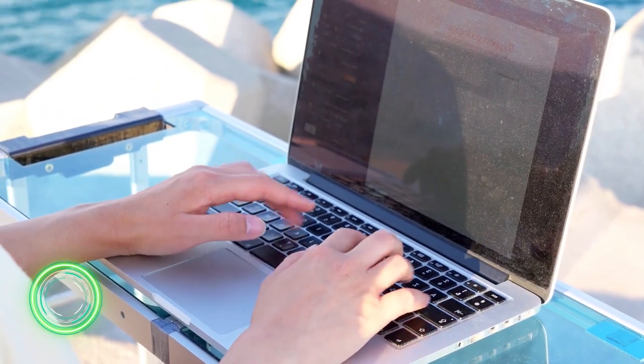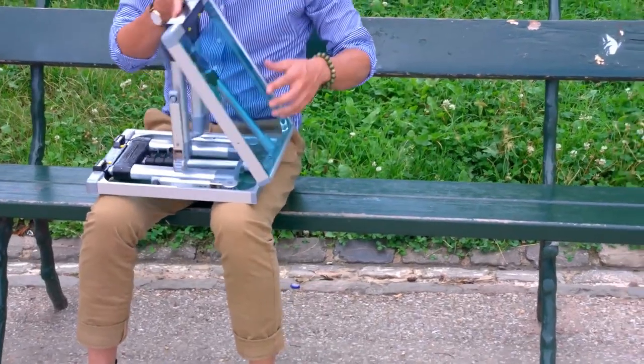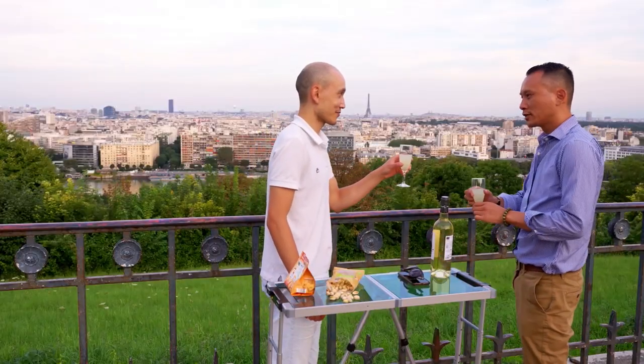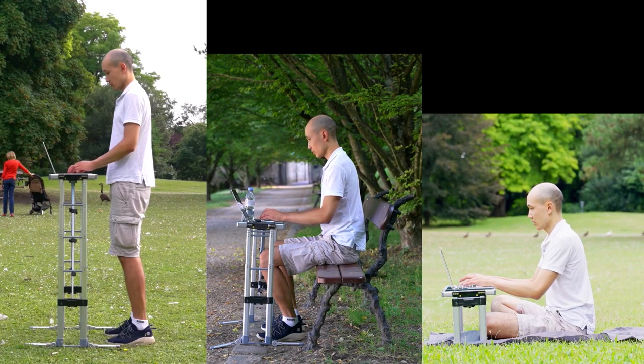A table for those who like to work while standing. The modern device is offered by the Nomad Company. Its uniqueness is that it can easily be placed in a laptop bag. After work, it can be used as a picnic table, because the height can be chosen from 25 centimeters to 110 centimeters.